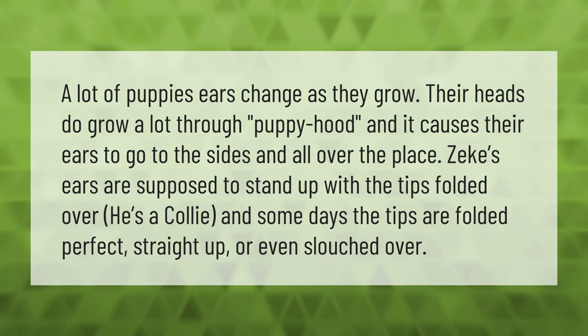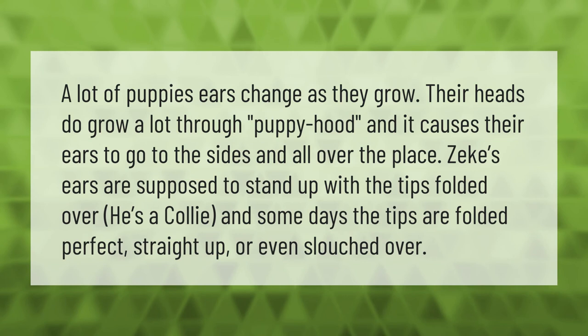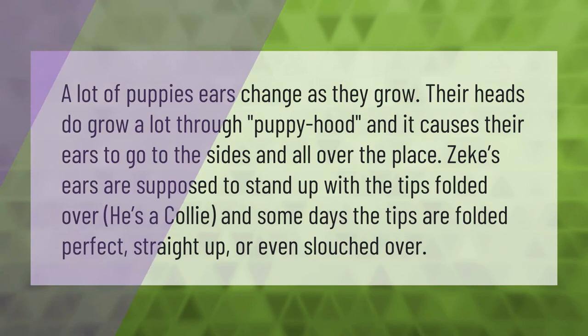Zeke's ears are supposed to stand up with the tips folded over — he's a collie. Some days the tips are folded perfectly, straight up, or even slouched over. Don't forget to subscribe and hit the bell notification.